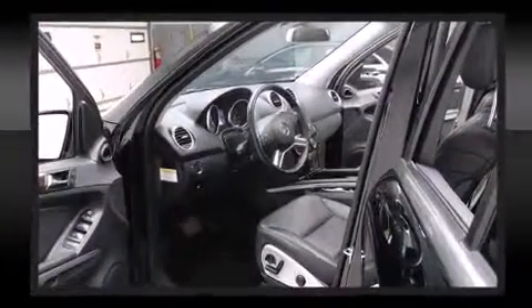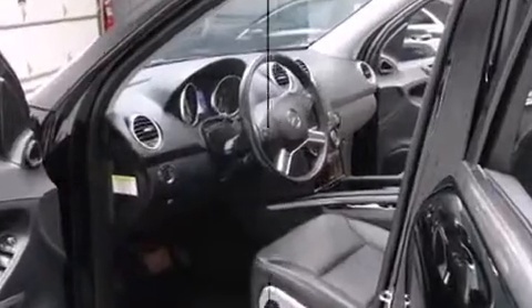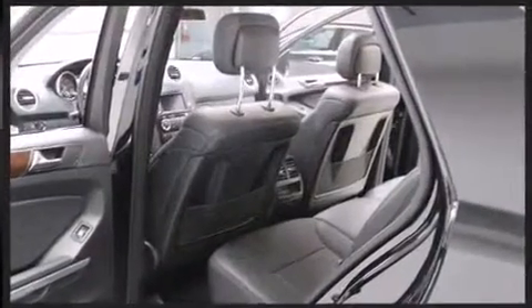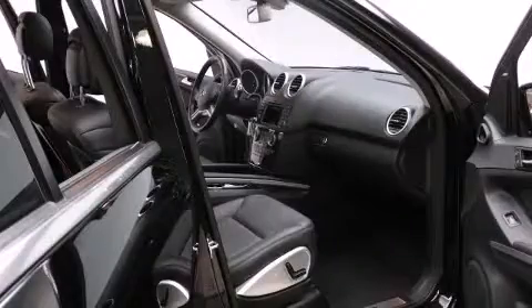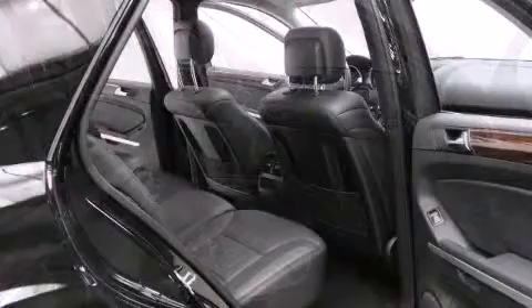Mercedes-Benz ensures the safety and security of its passengers with equipment such as head curtain airbags, front and rear side impact airbags, traction control, brake assist, anti-whiplash front head restraint, a panic alarm, an emergency communication system, and four-wheel disc brakes with ABS.